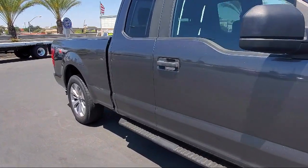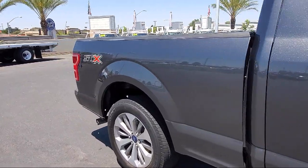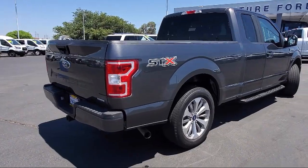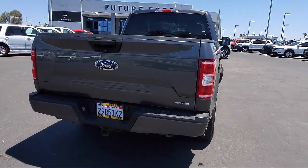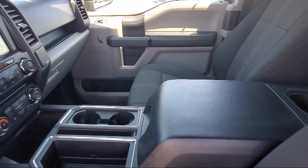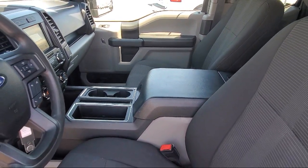exterior parking camera with dynamic hitch assist, tire pressure monitoring system, rear window fixed privacy glass, dual front side impact airbags, split fold-down rear seat, black platform running boards, air conditioning, AM/FM stereo single disc player, traction control, and has less than 40,000 miles on the odometer.